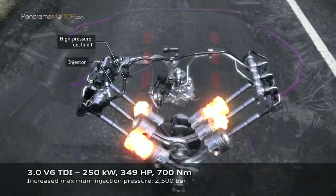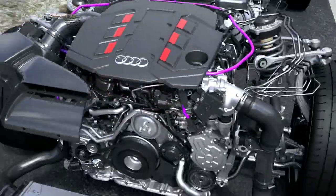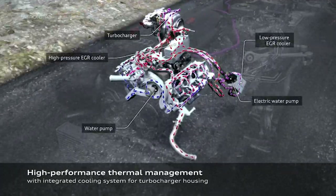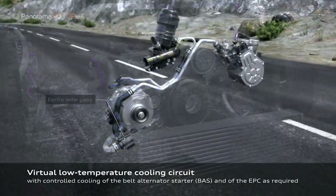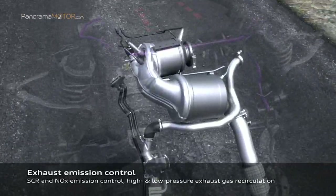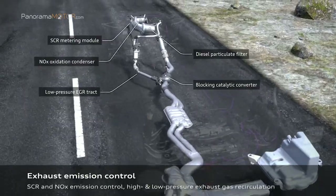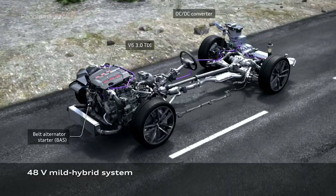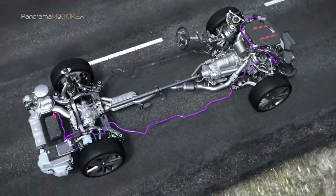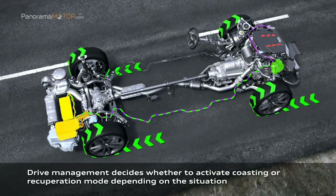Gracias al nuevo motor de 3 litros V6 TDI con 257 kW (349 caballos), capaz de entregar 700 Nm de par desde 2.500 rpm, al compresor eléctrico de rápida respuesta y al sistema eléctrico principal de 48 voltios, el conductor disfruta de una entrega de potencia contundente e inmediata dentro de un amplio rango de revoluciones desde el ralentí hasta las 3.100 rpm. La autonomía es otro de los puntos fuertes, gracias en parte al sistema mild hybrid. Por ejemplo, el Audi S6 con su depósito de 73 litros de serie puede cubrir una distancia de hasta 1.170 kilómetros. Su consumo medio es de tan solo 6,2 litros a los 100.